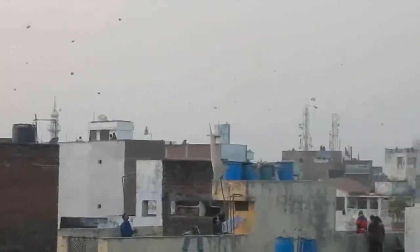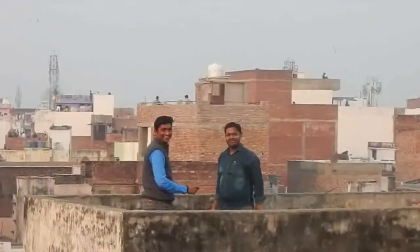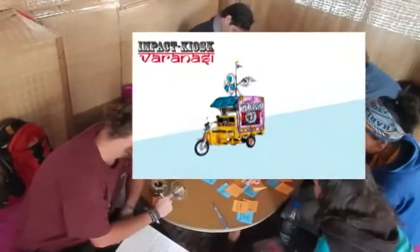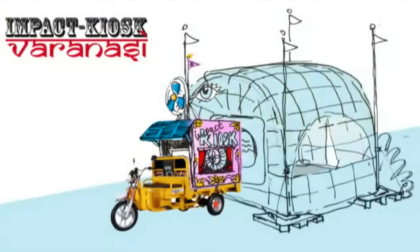Today is a kite festival in Varanasi, and actually all over India. The Makers for Humanity met here to build a floating open island on the river Ganga. But everybody told us we cannot float an island made of trash on this holy river. So we came up with a different concept: we would transform a rickshaw into a mobile classroom.